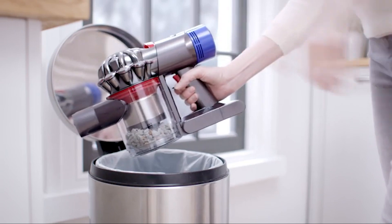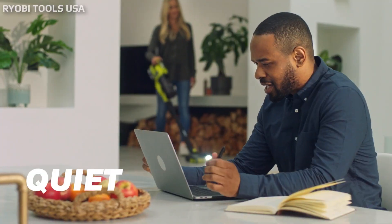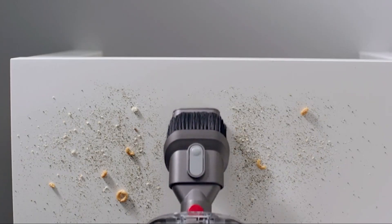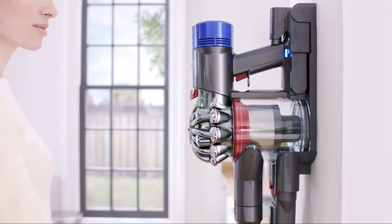Dyson, a global technology brand, was established in 1991 and has a team of engineers worldwide to research and develop its products. In this video, let us look at the similarities and differences of the latest Ryobi and Dyson stick vacuum models and help you choose the best cordless vacuum cleaners for your use case.